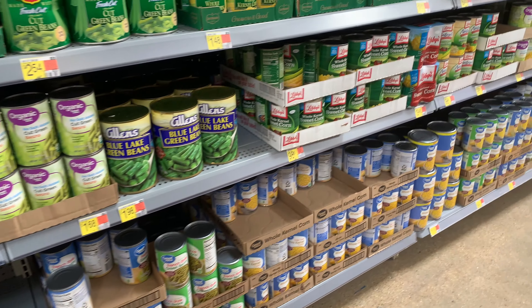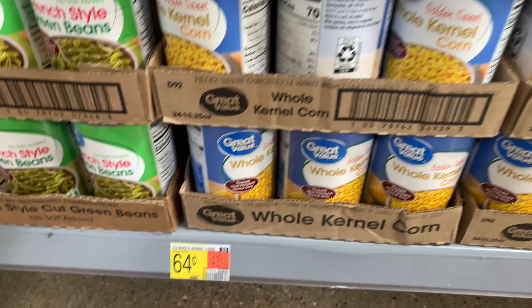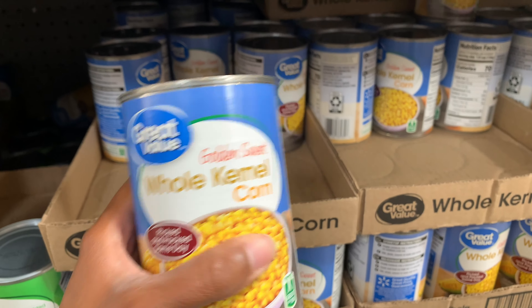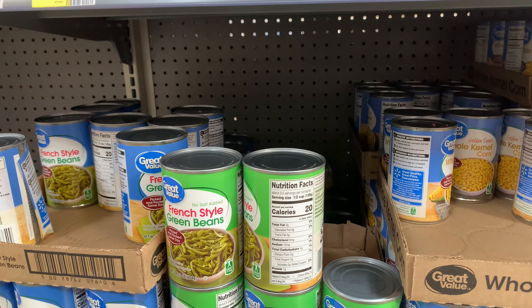I want to stay away from my favorite — green beans, which I love and eat so much of — and get something a little different. So I'm going to get cans of corn, and at 64 cents each I can pick up two of them and still stay on budget.